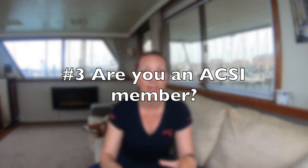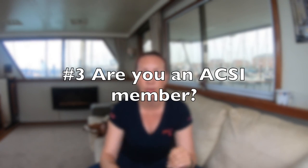The next step is: are you a member of a club like ACSI, which gives you reduced rates on thousands of club sites across Europe, and a few in the UK as well? If you're staying outside of school holidays in the lower season, you can save quite a lot of money on campsites with an ACSI card. We use it in Europe all the time and highly recommend it. If you are a member of ACSI, you might want to use one of their sites when you can, because it'll save you some money.